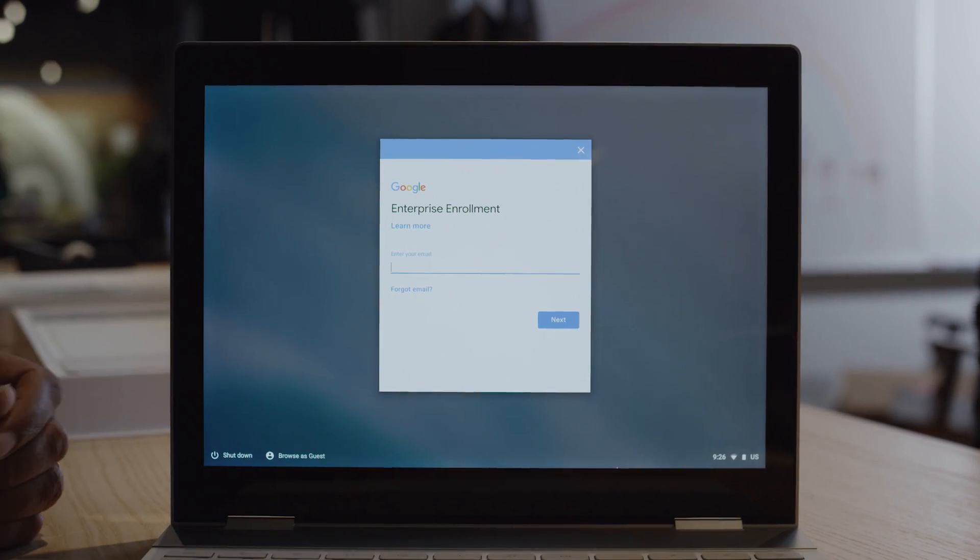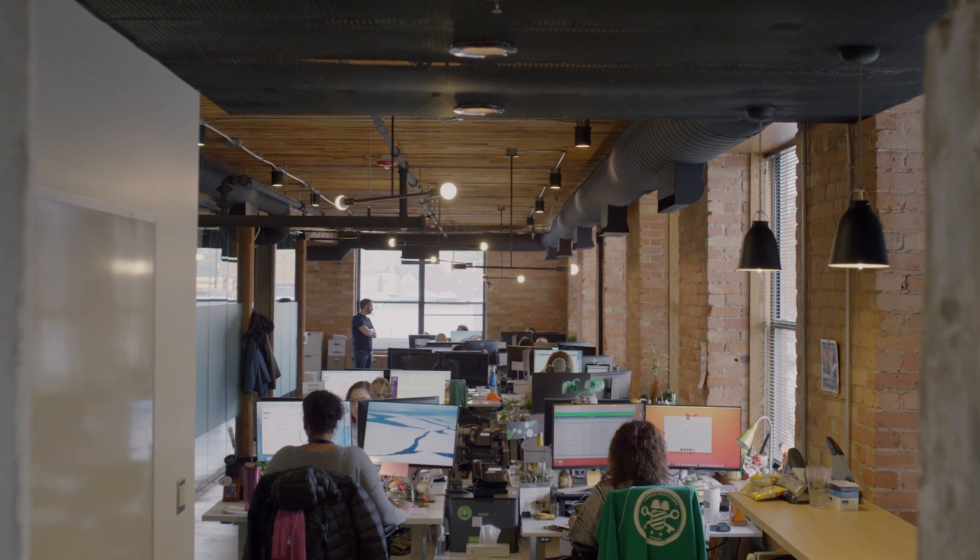Chromebooks are incredibly easy to manage. Once we enroll them into the enterprise environment, we're actually able to manage it with ease from the Google Suite. We like to say that everyone at Duo is on the security team. They feel that they're playing a part because they're using a more secure device.